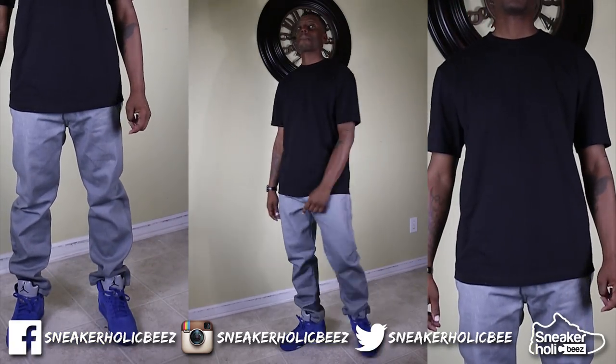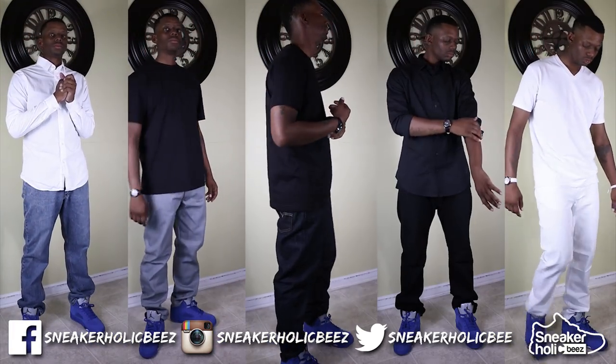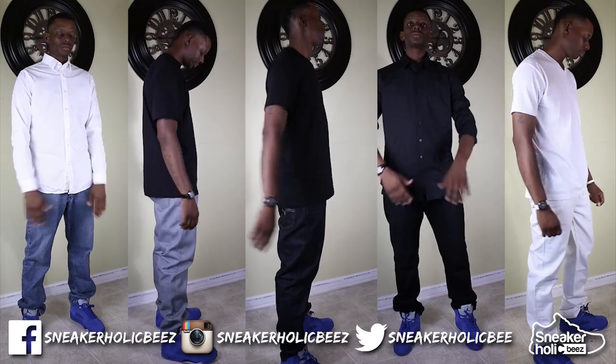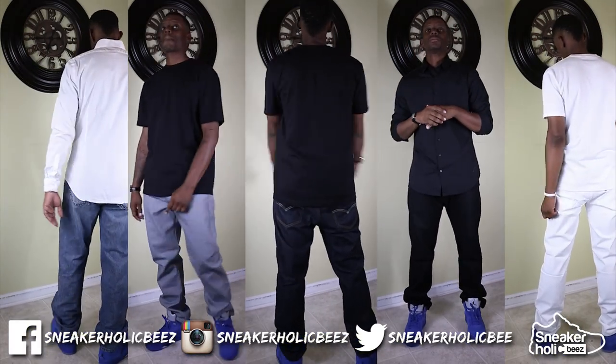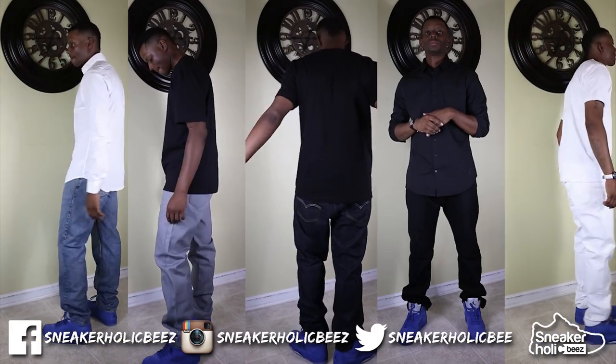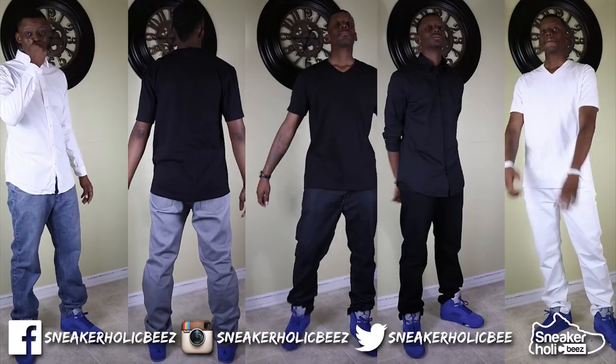Let me know in the comment section if you liked these sneaker styles, or what was your top five styles for the Air Jordan 5 Blue Suede. I'll also be including where you can purchase these styles in the description below. Like always, thanks for watching. Remember to hit that subscribe button and notification bell, and hit that thumbs up if you liked this content or thumbs down if you didn't. I'm Sneakaholic Bees, and I'm out.